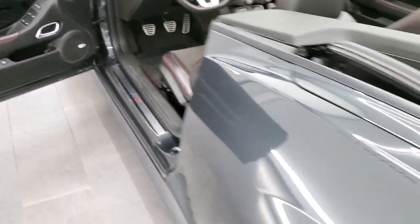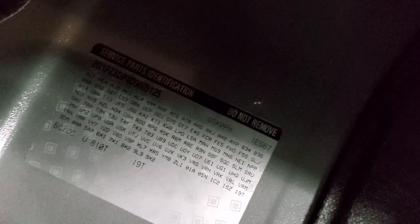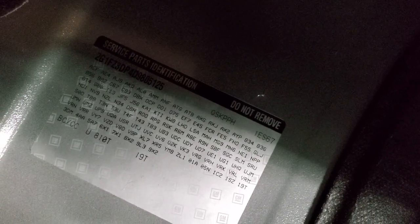Let me show you the trunk real quick. You get the ZL1 emblem — the plaque — back here. The back storage area is very nice and clean. You do have your RPO codes back here as well. Feel free to pause and check those out to make sure it's got all the codes you're looking for.